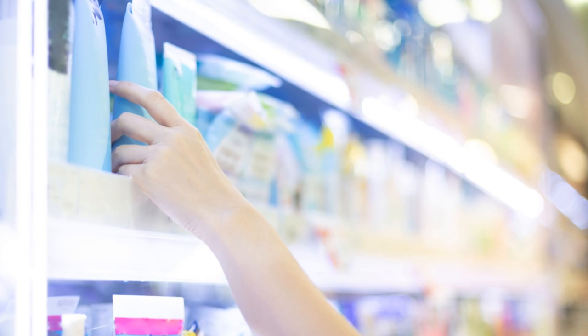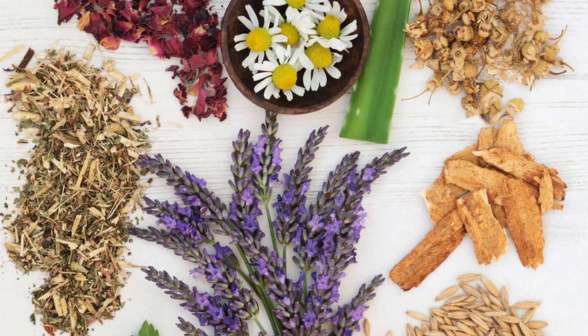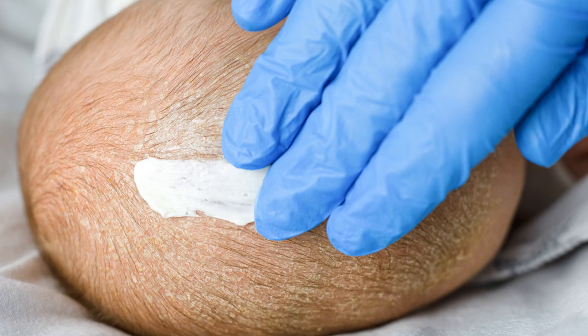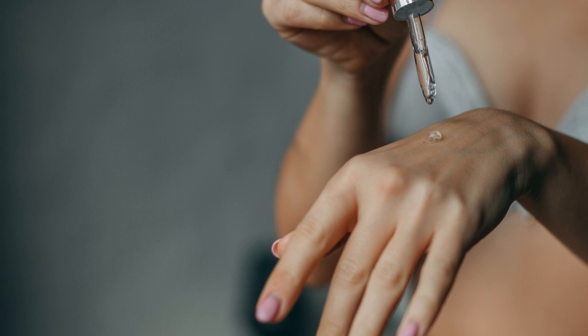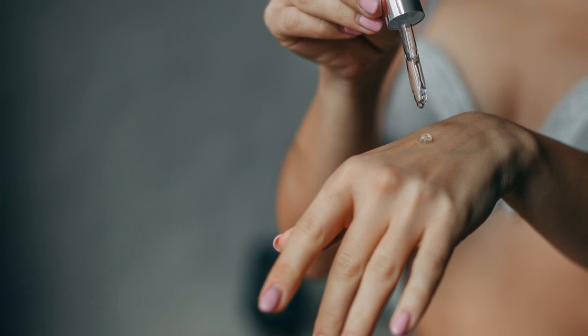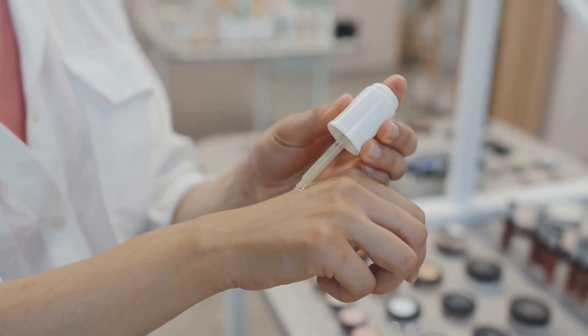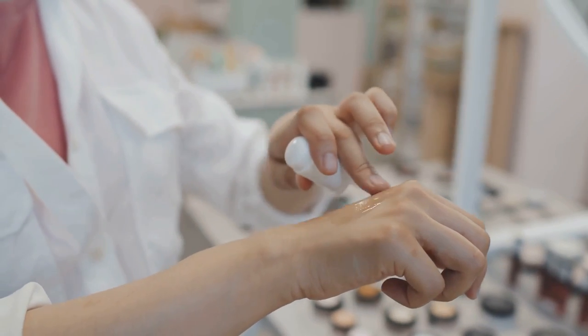Sensitive skin demands a gentle touch. Choose a fragrance-free, hypoallergenic cleanser specifically formulated for sensitive skin. Opt for a moisturizer with calming ingredients like chamomile or aloe vera. Incorporate a serum with antioxidants like vitamin C to protect against environmental stressors. Remember, these are general guidelines — it's crucial to listen to your skin and adjust your routine based on its individual needs and responses.